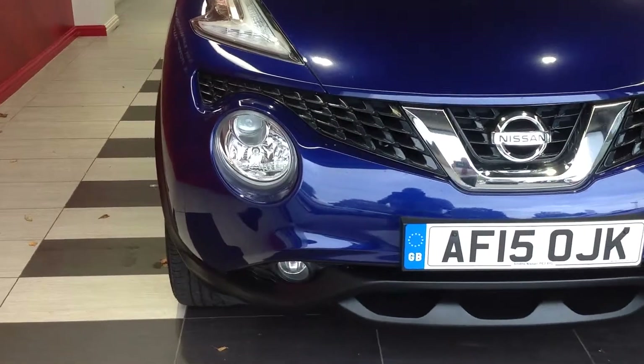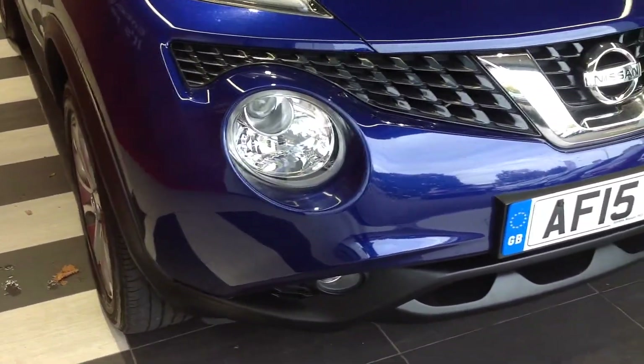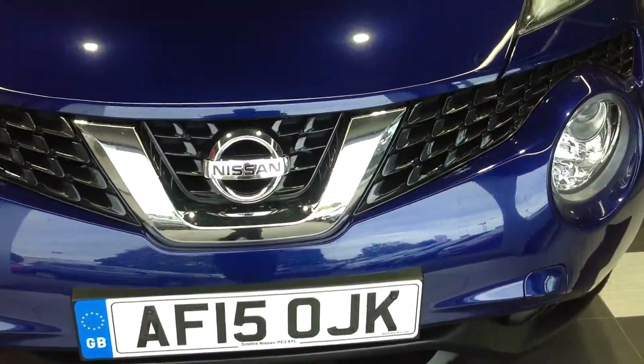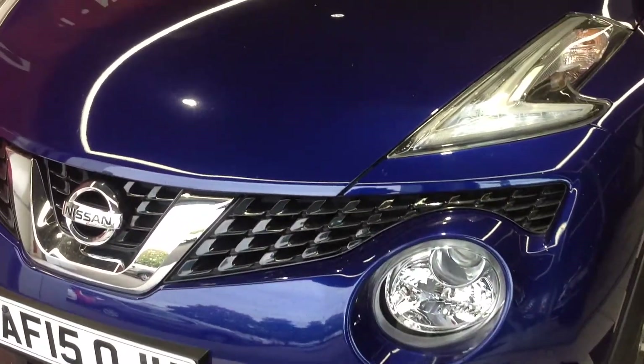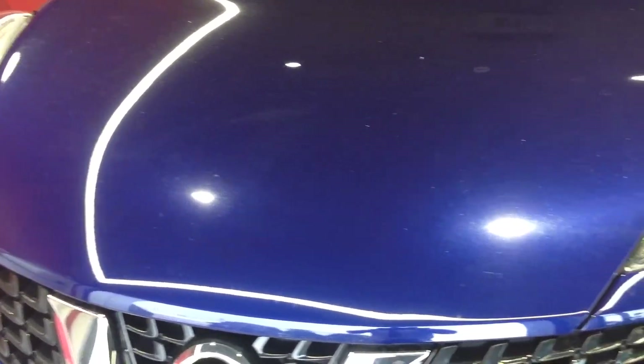When we walk around the front of the vehicle you'll notice there's no scuffs to the corners of the bumper — it's all as you would expect. On the bonnet there, nice and clean, just the odd little stone chip.